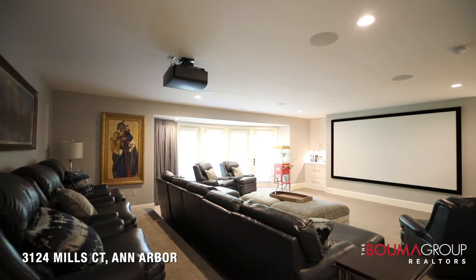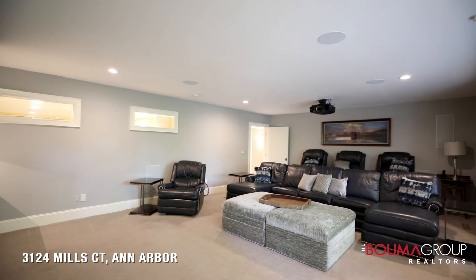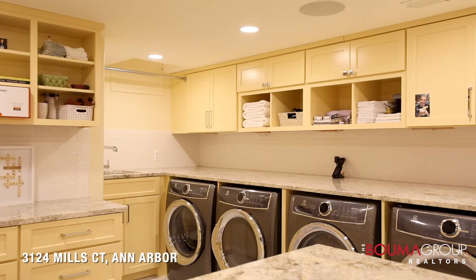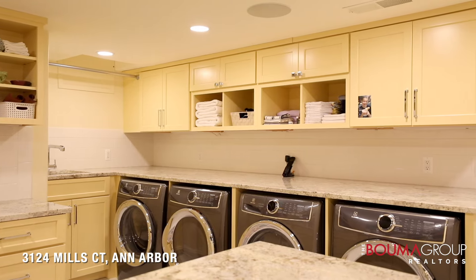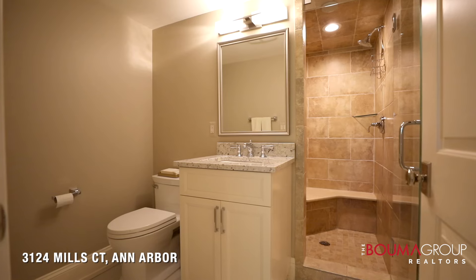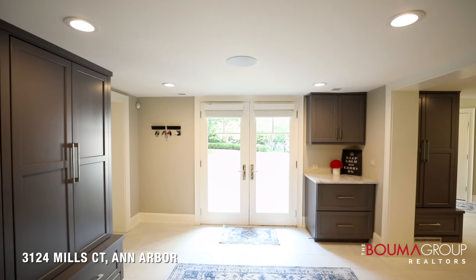The finished lower walkout basement features a home theater with a 10-foot 4K projection television and state-of-the-art surround sound. There's a wine cellar, a huge laundry room with two Electrolux washers and dryers with cabinetry and countertops, and a converted bedroom being used as a craft room with added cabinets, counters, and an island. There's also a full bath with a steam shower and a locker room-style mudroom.